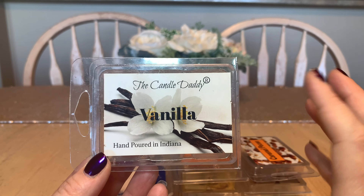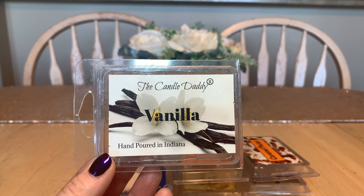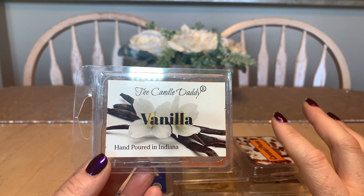I did find this one in particular at Winners, but you can look online at a nail polish site and find it no problem. Okay, let's just get started.